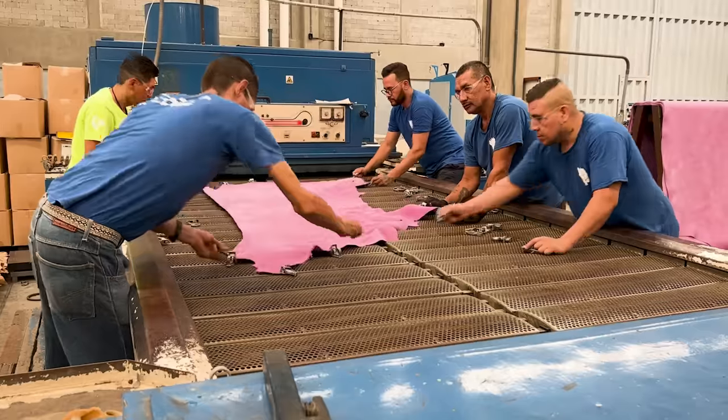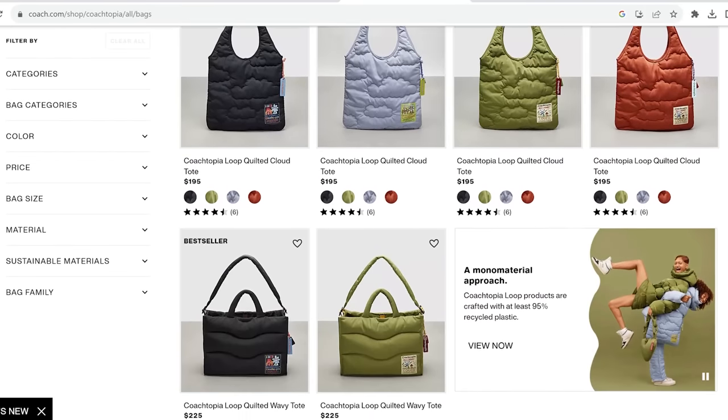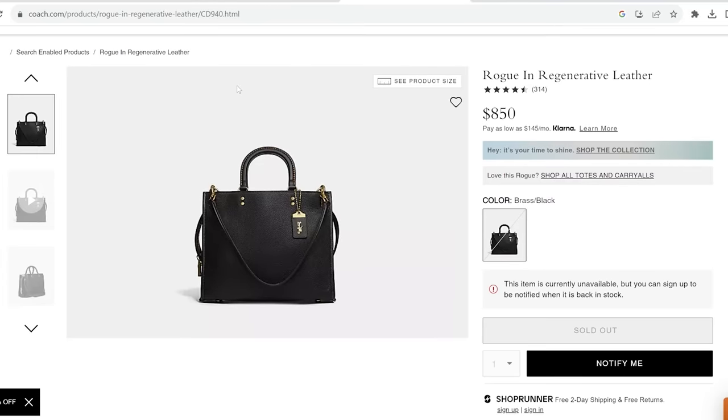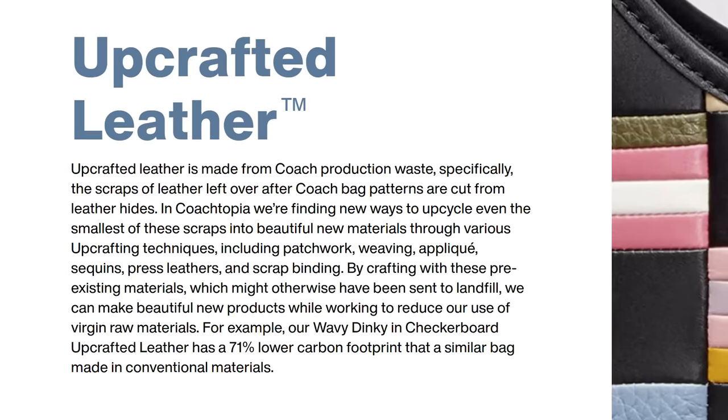I'm aware of these developments from European tanneries and I love it. However, I couldn't find any products made with this type of leather on the Coachtopia side. There were a few options on the regular Coach side and those were definitely more expensive due to the costly sourcing process. The second term was upcrafted leather, and it was the easiest to understand out of all three. These were actual small pieces left over from Coach's regular production that are too small to make anything else from.